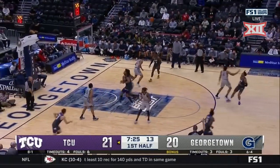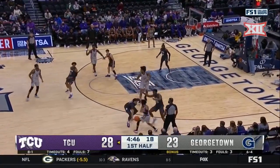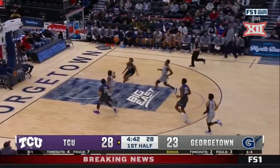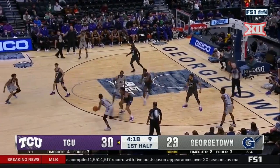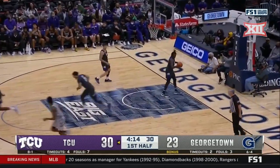O'Bannon puts it up from well behind the arc — Frogs with a stick back! They lead. Points in the paint — they've let them in every game this year in that category. Up top, 2.0 for O'Bannon. Rice has had a quiet first half, but he's able to rattle.